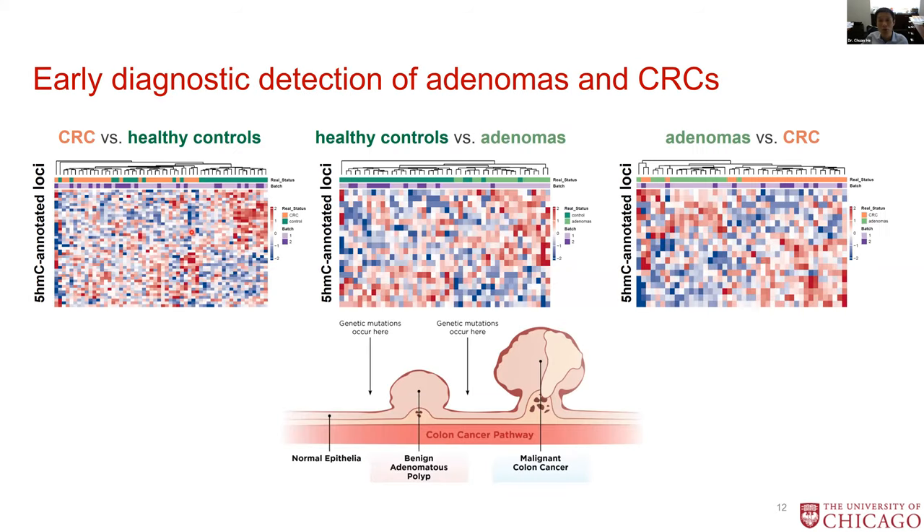In addition to just cancer diagnosis, we realized — based on the samples collected at the National Institutes of Health — we can actually detect the risk of colorectal cancer one year before the patient was diagnosed. This was from following 20 years of samples collected by NIH, which we got hold of and applied our technology to.